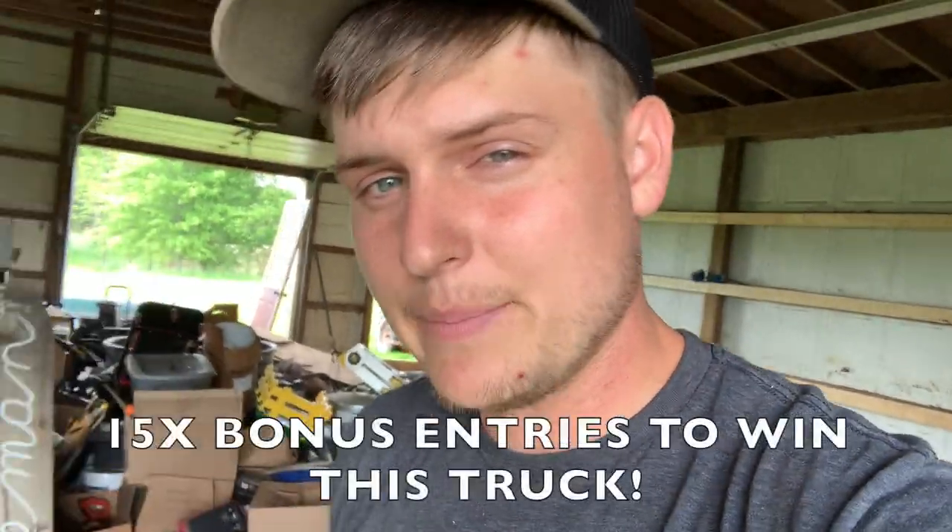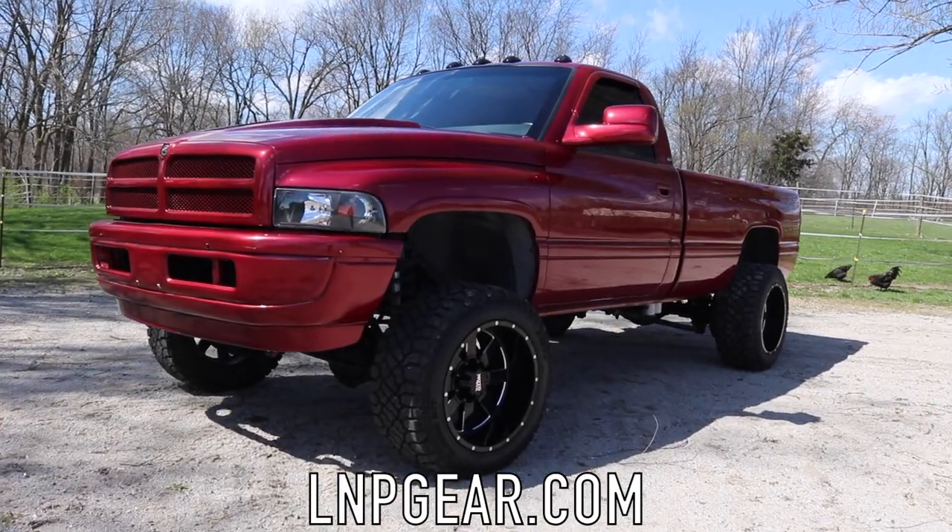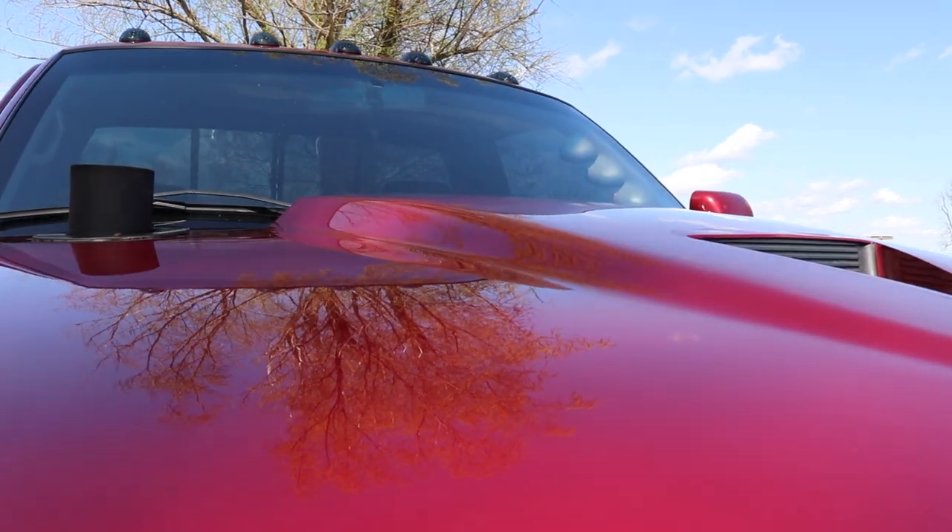If you haven't heard, we are doing 15 times bonus entries — this is your last week to get entered to win this '95 Compound Turbo 12 out of commons plus $5,000 cash. All you have to do is go to lmpgear.com, place an order, and you automatically enter to win. If you grab the mystery box you get 20 times entries exclusively for those members. Every day until June 3rd we're going to be drawing two customers each day who place orders that day and giving them $50, whether it's through PayPal or Visa.